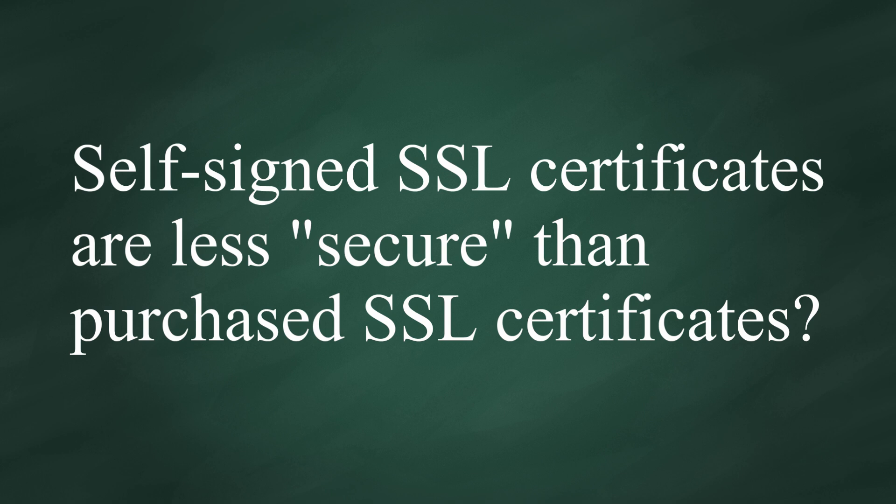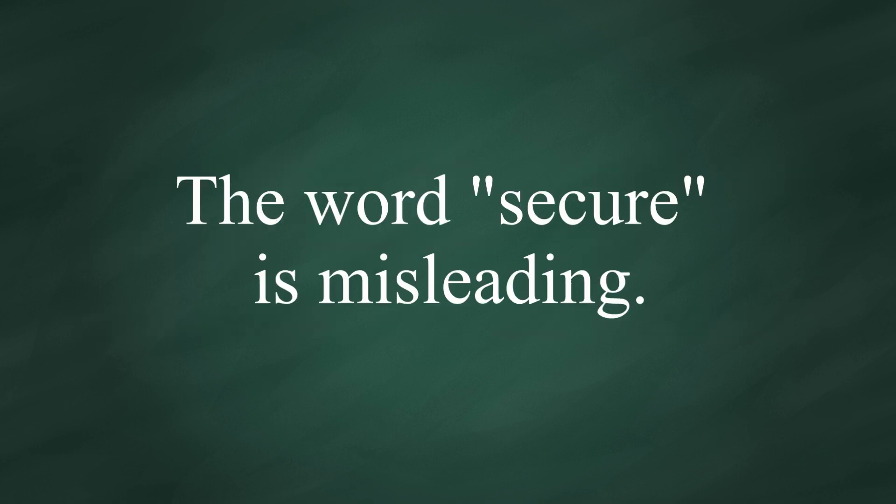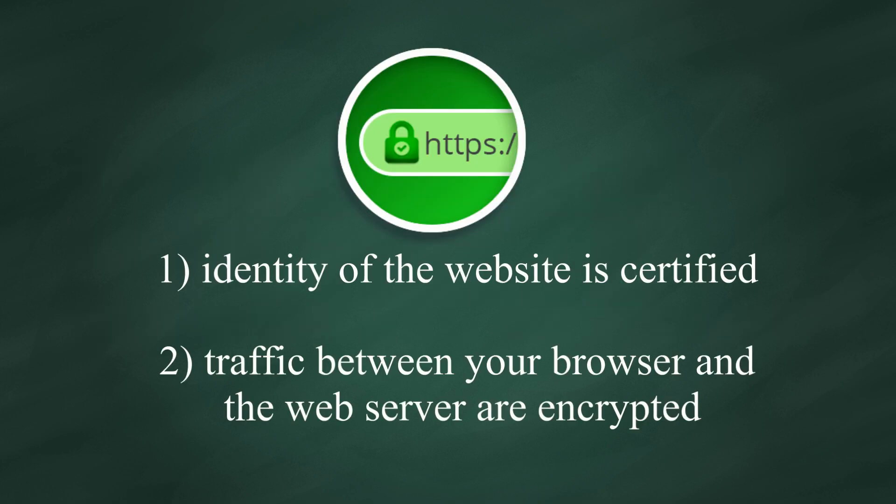First of all, the word secure is misleading. The HTTPS and padlock simply indicate that the identity of the website is certified by a trusted third party, and traffic between your browser and web server are encrypted. That's all.